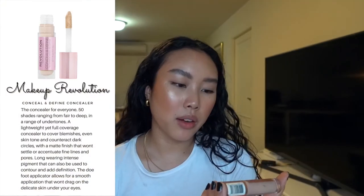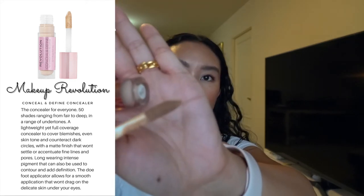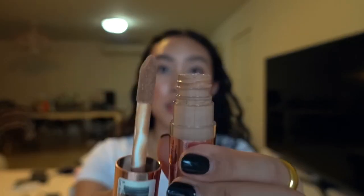This is the Revolution Concealer — Conceal and Define Full Coverage Conceal and Contour. People say this is the dupe for Tarte Shape Tape. This finished really quickly — look at how big it is. In terms of coverage it was really well done, it didn't fail me, it didn't crease, and I think it did a really good job blending. I would not mind buying this again.